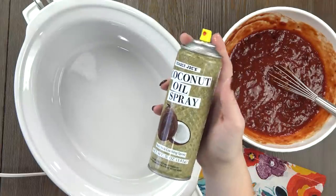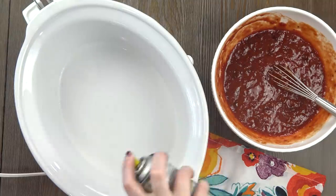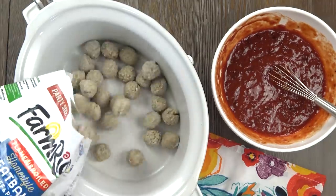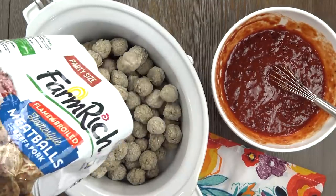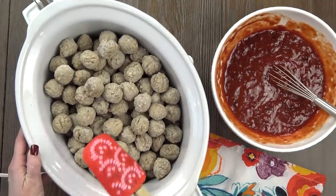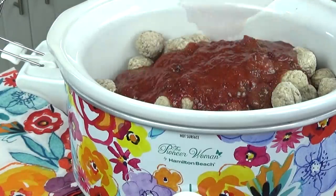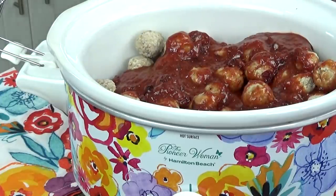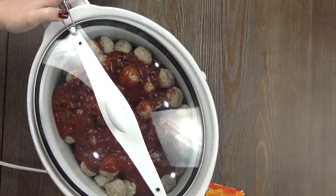Before I add anything to my slow cooker, I definitely want to use some non-stick spray here — sometimes that sauce can get a little bit sticky. Then I'm going to dump in my entire bag of frozen meatballs. This is three pounds of meatballs, so this will feed a crowd — perfect for parties. You could even turn this into freezer meals, and you can really use any meatball you like. My first choice would be turkey meatballs because they go really well with cranberry sauce. Next, I'm going to pour all of this sauce directly onto the meatballs, then pop on the lid and cook on low for three hours.